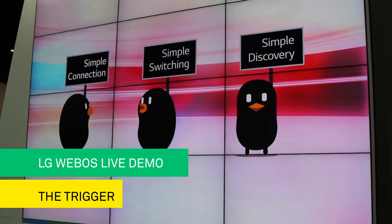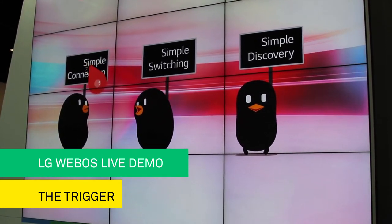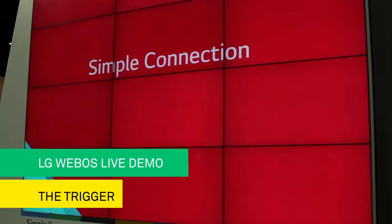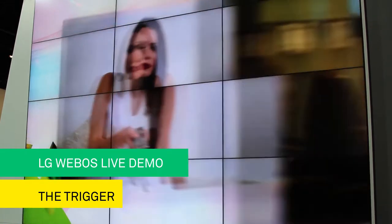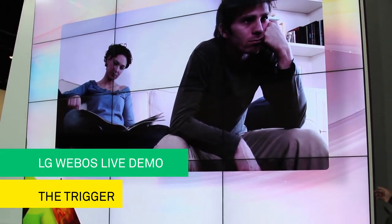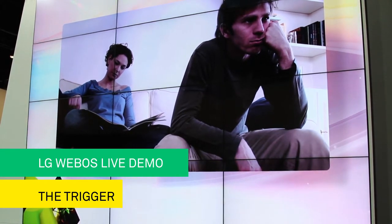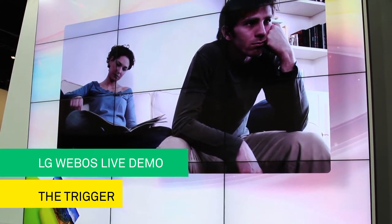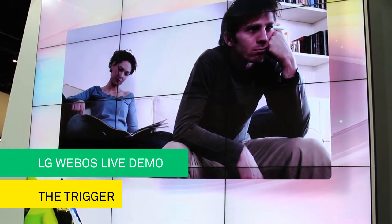The magic of WebOS begins. Your first magic is simple connection. Remember those folks — those 53% who could not connect to the internet? This is when people give up. Ladies and gentlemen, don't give up. LG has used magic to make connecting your smart TV easy.